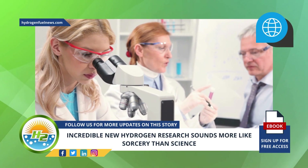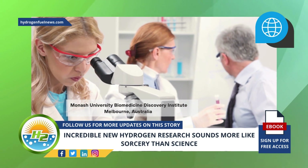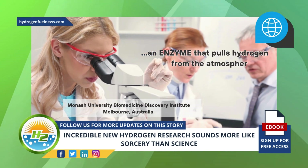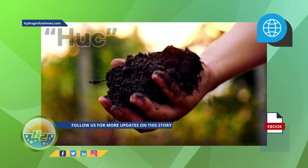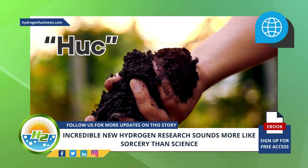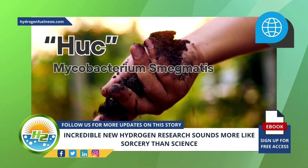Australian scientists have found a way to pull hydrogen directly out of the air. Scientists from the Monash University Biomedicine Discovery Institute in Melbourne, Australia, have revealed via their hydrogen research that they have produced and analyzed an enzyme that pulls hydrogen from the atmosphere and transforms it into electricity. The enzyme comes from a common soil bacterium called Mycobacterium smegmatis.